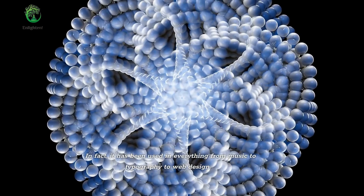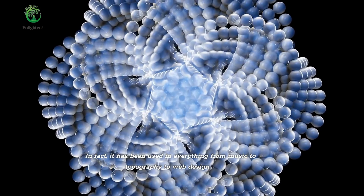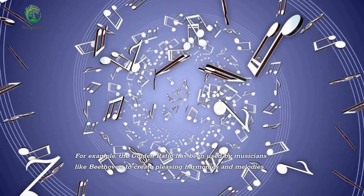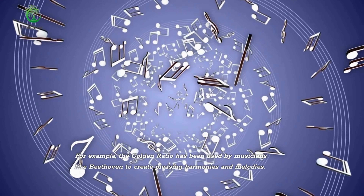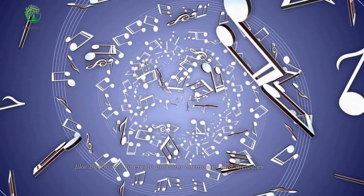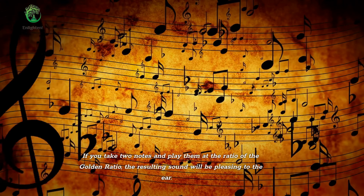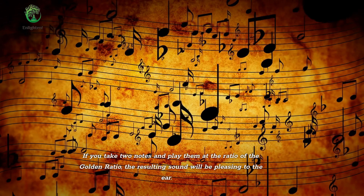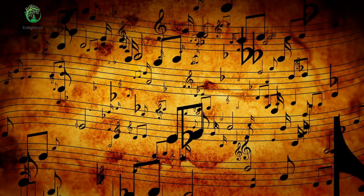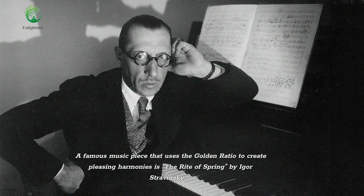In fact, it has been used in everything from music to typography to web design. For example, the golden ratio has been used by musicians like Beethoven to create pleasing harmonies and melodies. If you take two notes and play them at the ratio of the golden ratio, the resulting sound will be pleasing to the ear. A famous music piece that uses the golden ratio is The Rite of Spring by Igor Stravinsky.